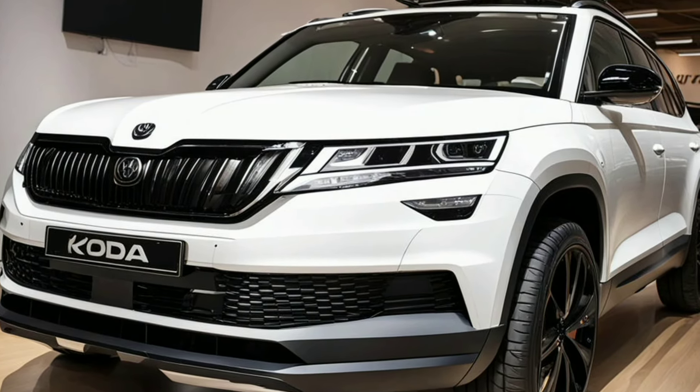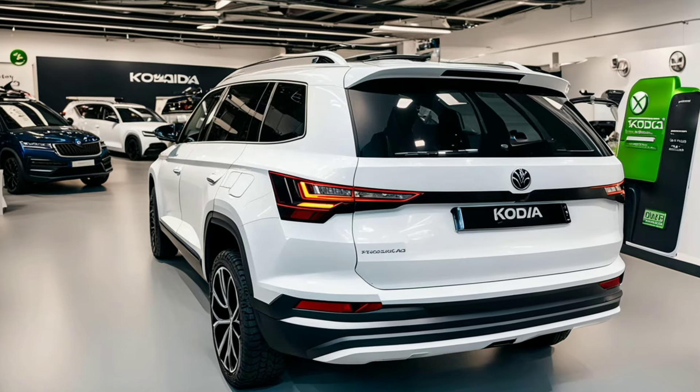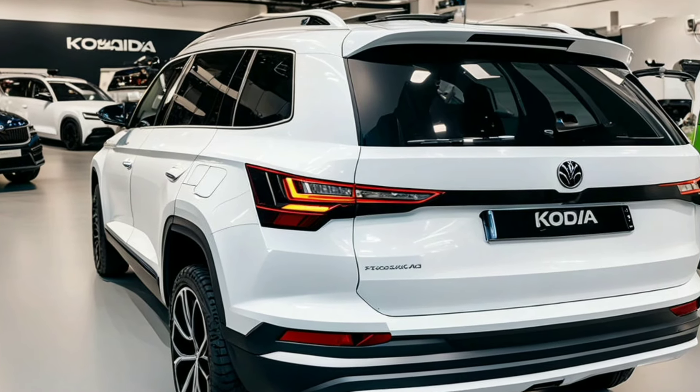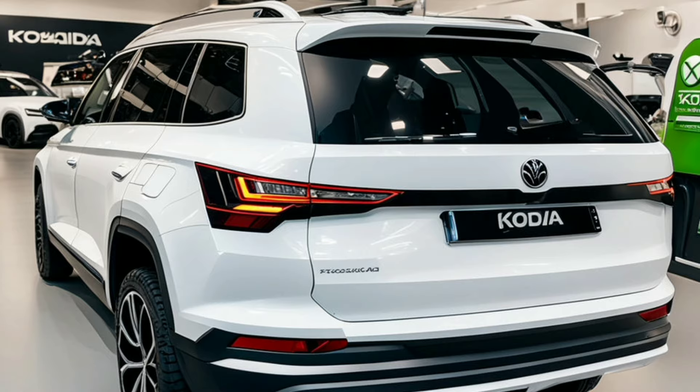The 2024 Skoda Kodiak boasts a bold front fascia highlighted by a larger, more pronounced grille, framed by striking full-LED headlights that create a distinctive visual signature. This design not only enhances its aggressive stance but also improves visibility and safety.